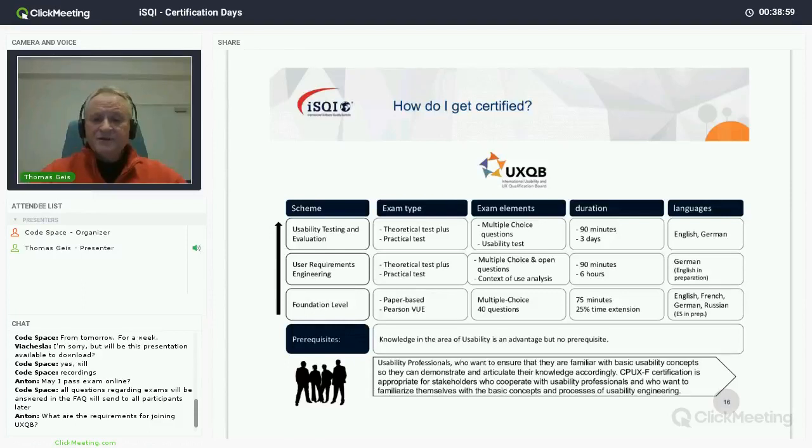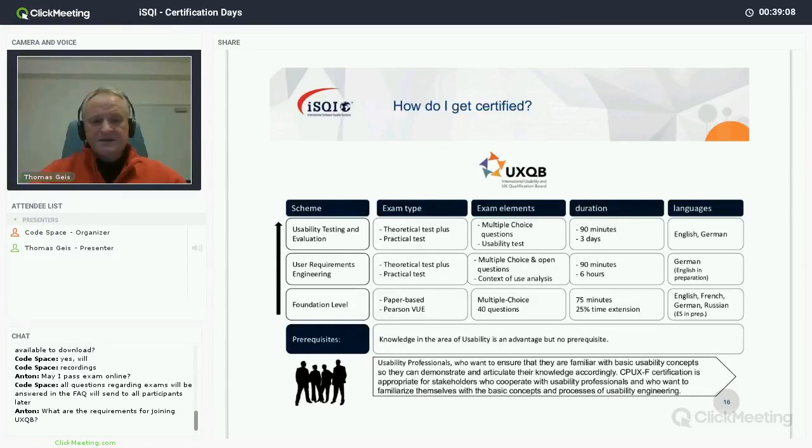The languages the foundation level is available in so far are English, French, German, and Russian. The Spanish translation is in preparation.